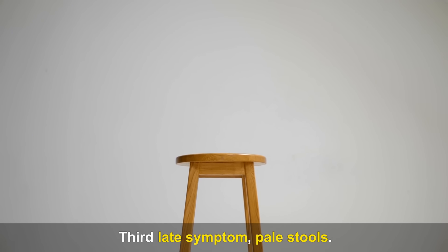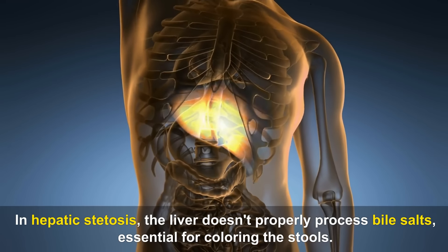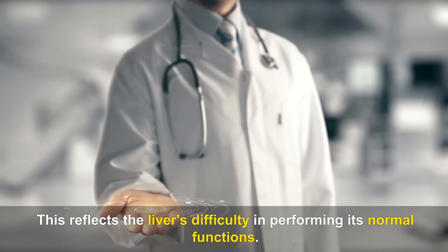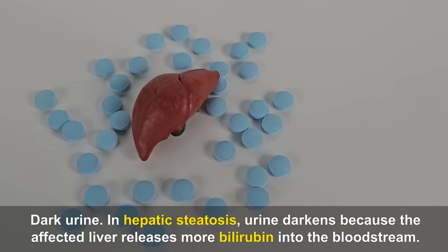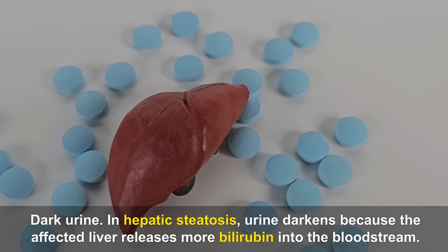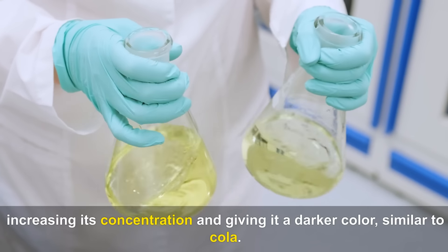Third late symptom — Pale stools. In hepatic steatosis, the liver doesn't properly process bile salts, essential for coloring the stools. Without them, stools lose their characteristic color, becoming paler. Fourth late symptom — Dark urine. In hepatic steatosis, urine darkens because the affected liver releases more bilirubin into the bloodstream. This bilirubin is filtered by the kidneys and excreted in the urine, giving it a darker color, similar to cola.